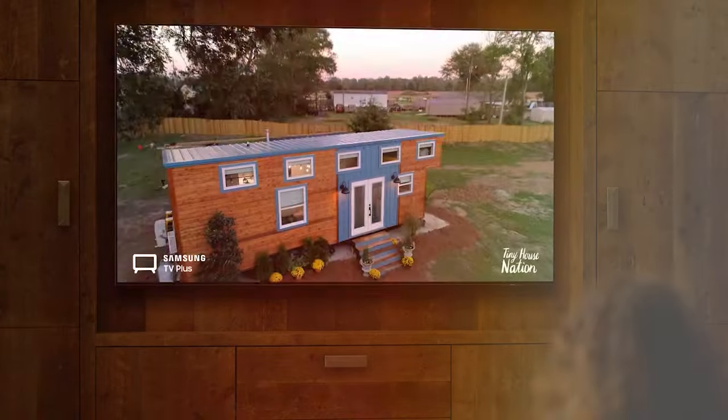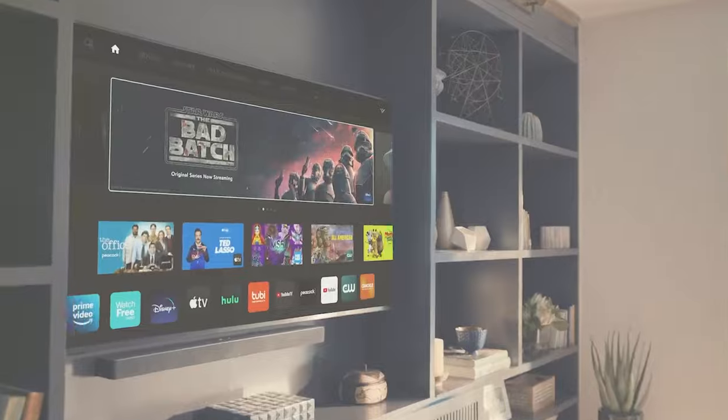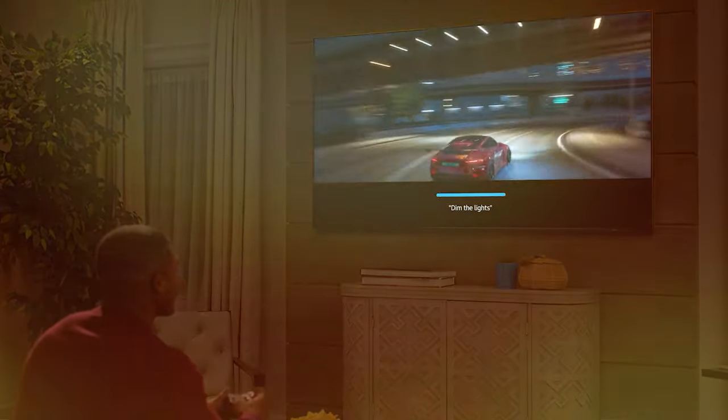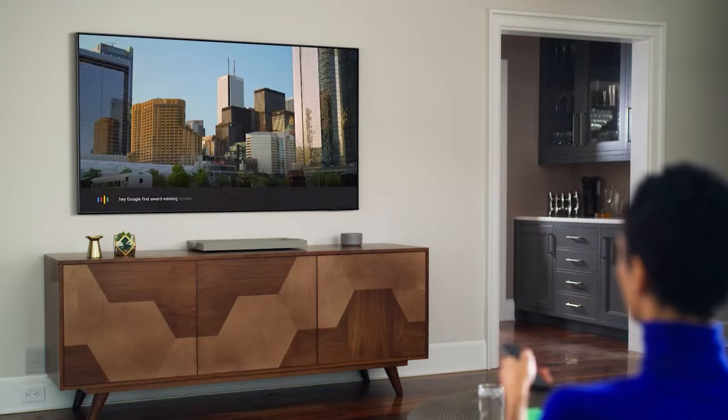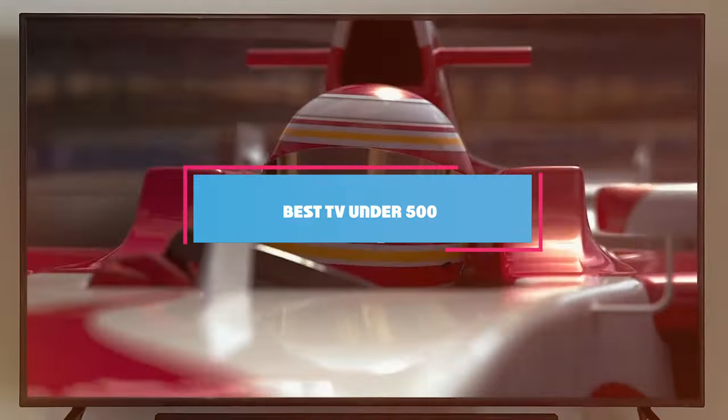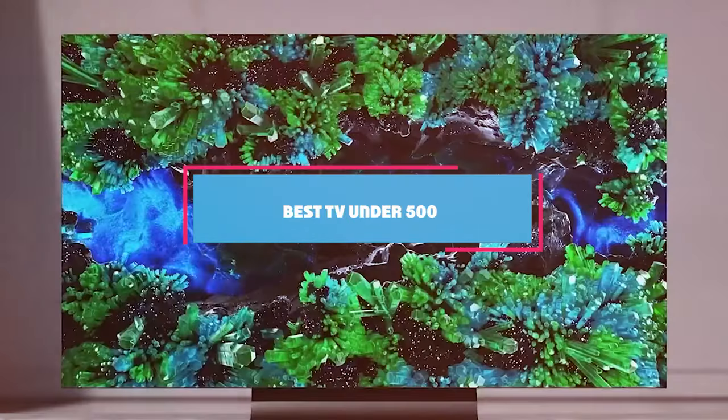Welcome to our channel. Today we are diving into the world of affordable home entertainment. We know that finding a great TV without breaking the bank can be a challenge. That's why we have compiled a list of the 7 best TVs under $500. From smart features to stunning displays, we have got you covered.